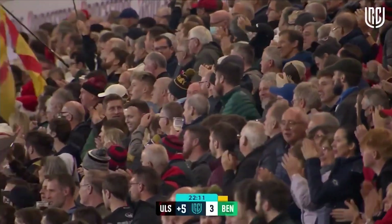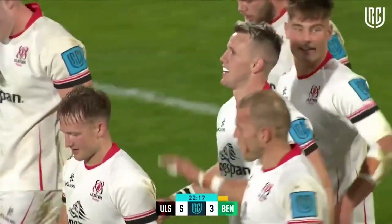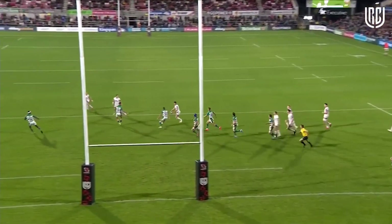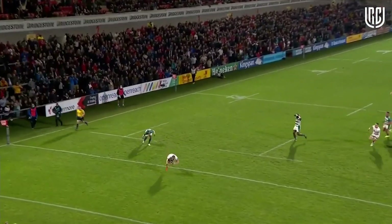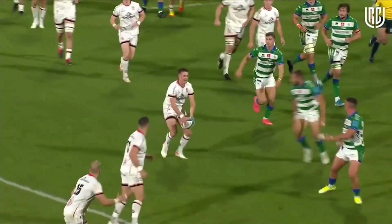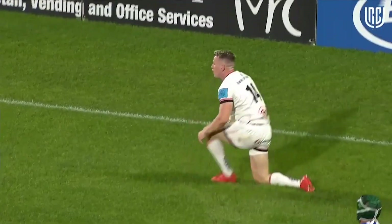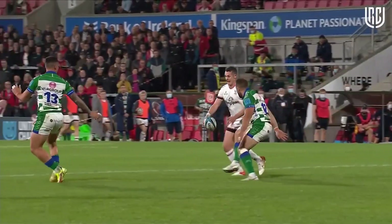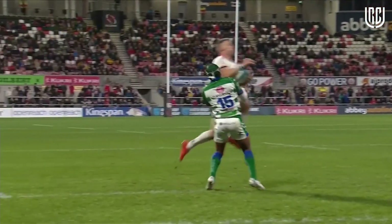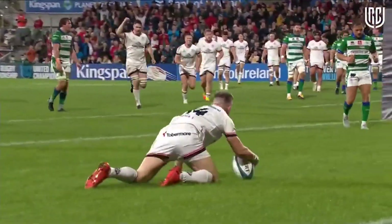There doesn't appear to be anything wrong with the try — that's maybe the bit of luck that Ulster needed. The worrying thing is that just as Billy Burns kicked the ball, he went down injured. Burns being injured at this stage would be a real blow. There seems to be a problem with his left leg — not sure whether it was a tackle after he kicked it. What a great finish by Craig Gilroy, who is fast approaching his 200th Ulster appearance, snatching it out of the hands of Rilo Smith.